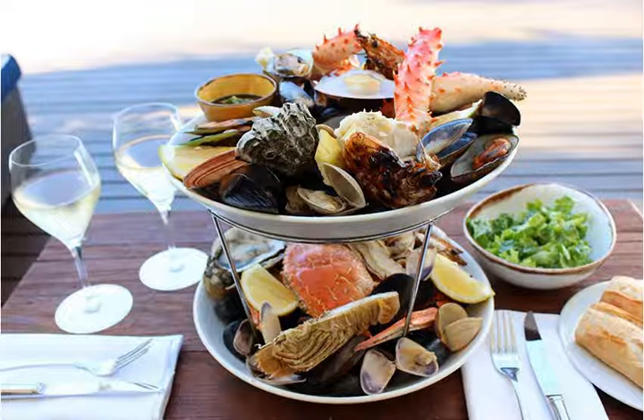Best Seafood: The Backyard, an episode of the series The Top 13 Restaurants in Cairns. Courtesy of The Backyard.